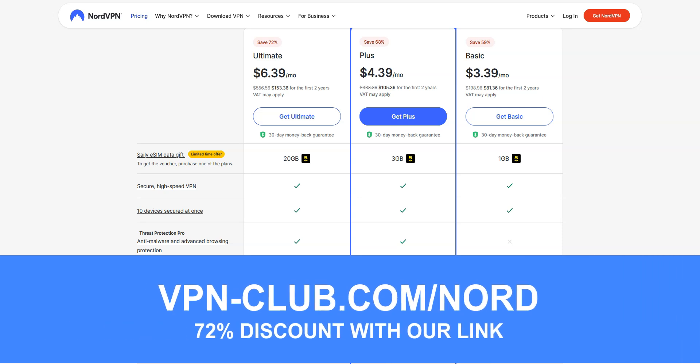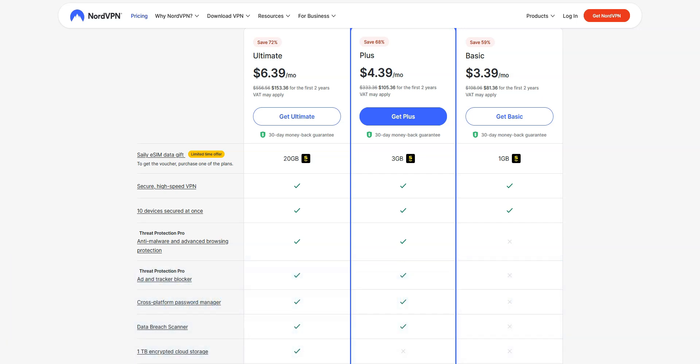To give it a try, visit vpn-club.com/nord or click on the link located in the description under this video. With our link, you will take advantage of a 72% discount. Note that NordVPN offers a 30-day money-back guarantee, which means that you can sign up, try the service for several weeks without any limit, and then request a refund if you wish.